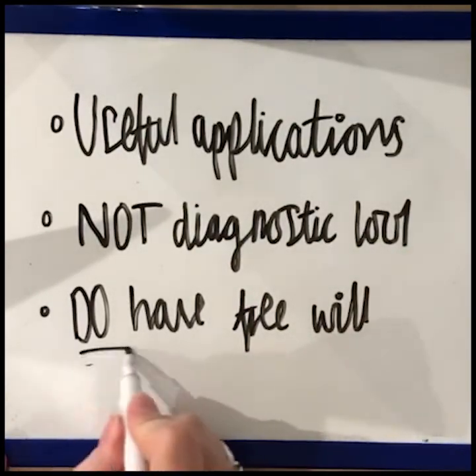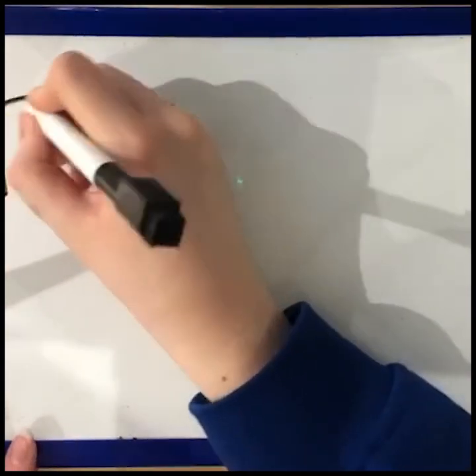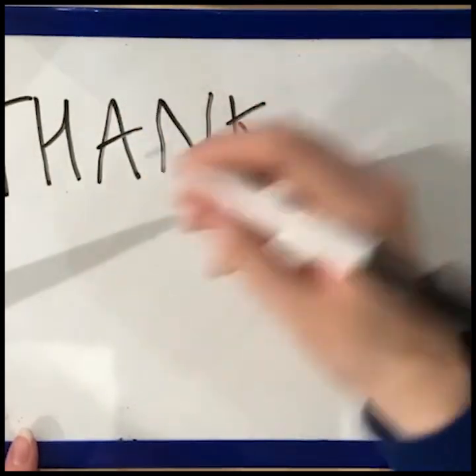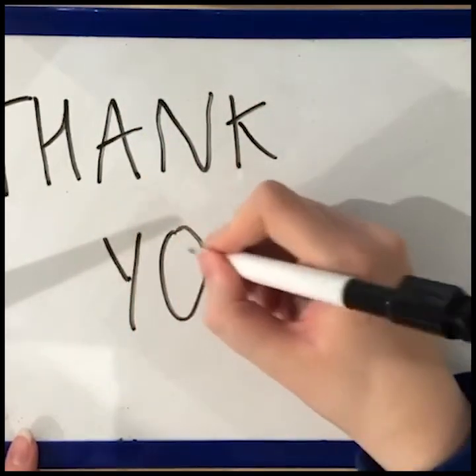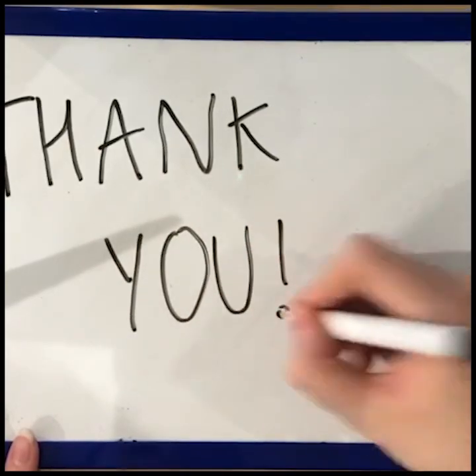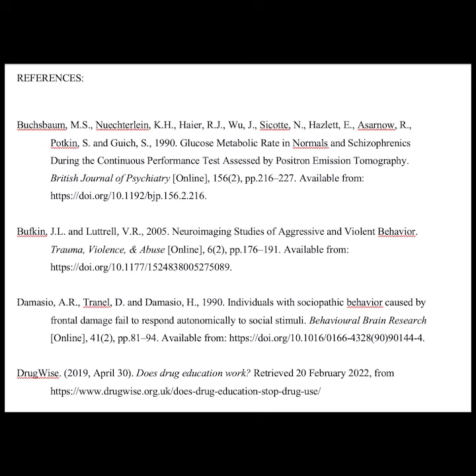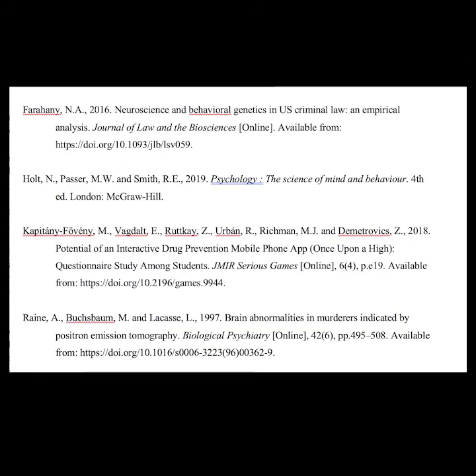Thank you for watching this episode of Draw My Study — Raine et al.'s 1997 edition. Join us next week as we discuss more controversial papers to determine whether they're controversial simply for the sake of it or not. Here is our reference list, a list of all the studies mentioned in this episode. Feel free to look at these studies in further detail, as it's always good to further your understanding. Thank you again for watching — we'll see you next time.